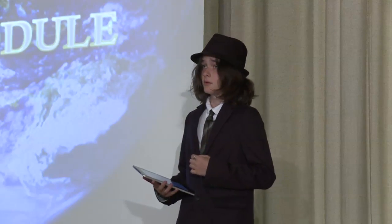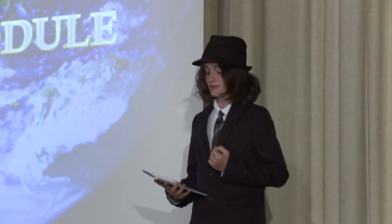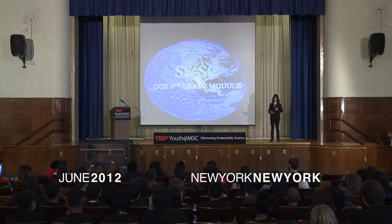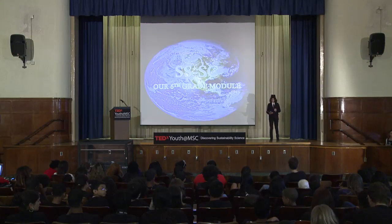Now, this isn't like any regular module you've ever heard of. It was probably one of the coolest ones I've ever done. The module started with our 6th grade teacher, Caroline, asking us to calculate our carbon footprint, because we needed to know how much of Earth's resources we used up in our everyday lives.